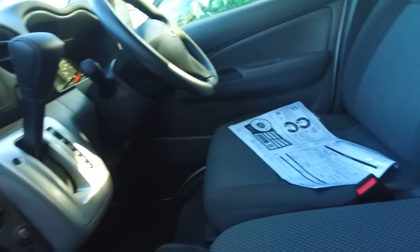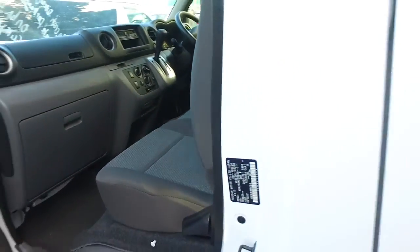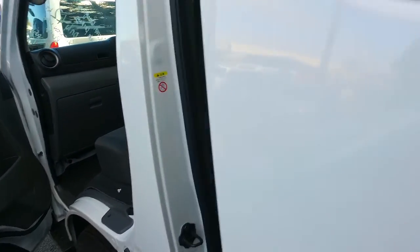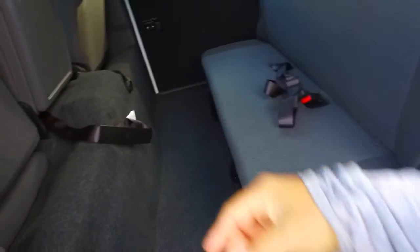Standard Nissan head unit there as well with AUX input. Smells almost new as well. $35,000 is the driveway price on this vehicle. We've also got the back three seats here that do actually fold down and flip up into the back of the front seats quite easily.